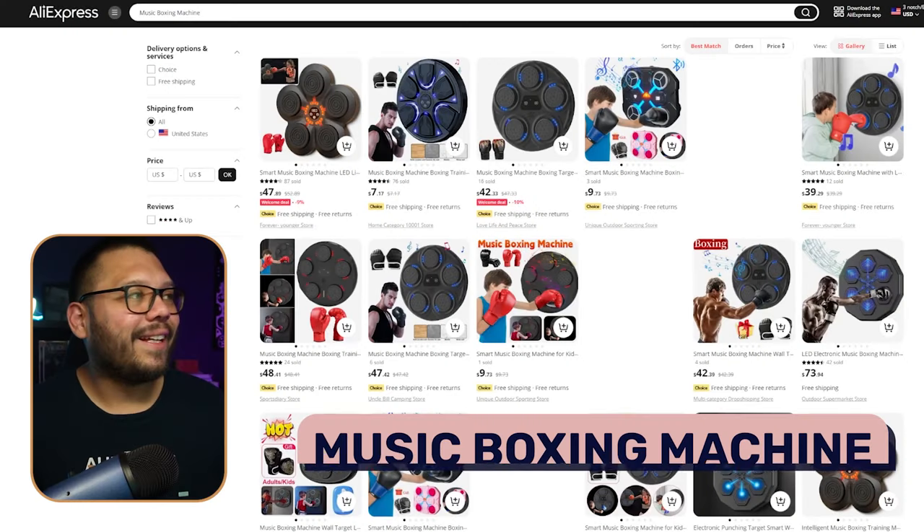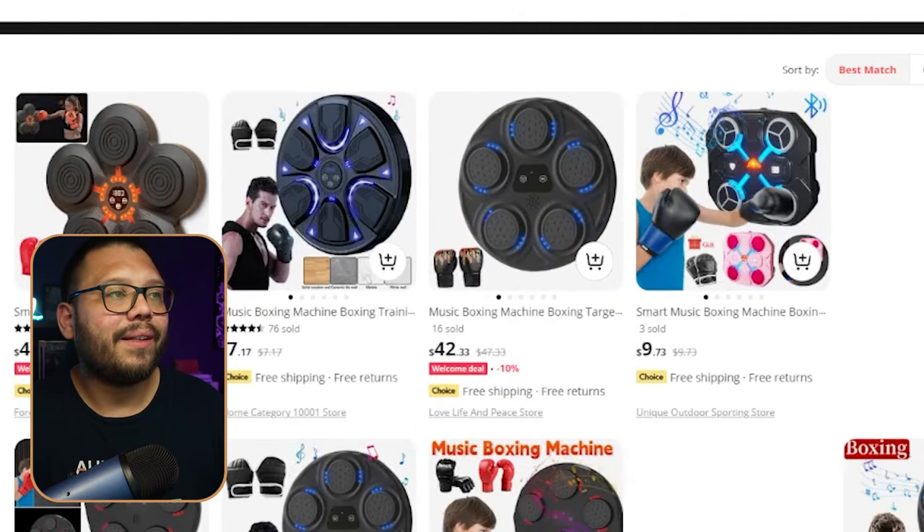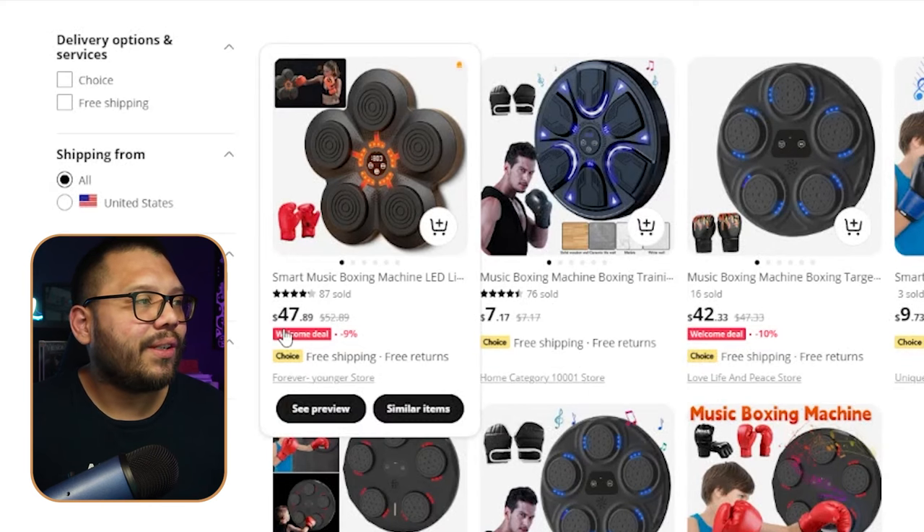The fifth product is one I've really been contemplating purchasing myself because it's an absolutely amazing product — a music boxing machine. This is a machine you simply stick to your wall, either with the adhesive it comes with or by screwing it in, whichever you find best. All you do is connect your phone to it and start punching away. Each one is very sensitive — you don't even need boxing gloves to use this, you can just use your hands. On average they're running for about $50, but on Amazon I saw the machine by itself running for about $150. You can sell this by itself or as a bundle with different types of boxing gloves.